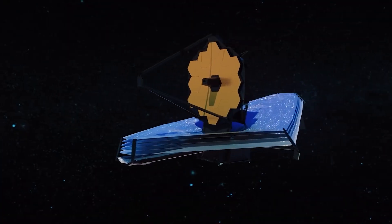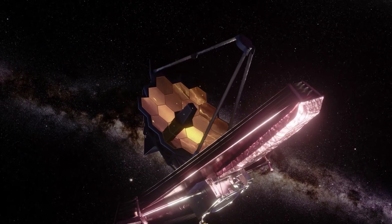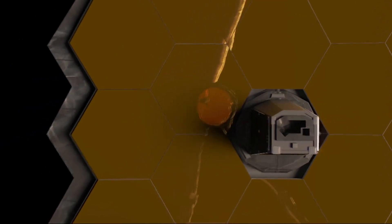So what other planets would you like the James Webb Telescope to photograph? Will the James Webb Telescope help us solve more mysteries of our solar system? And what will the JWST discover next? Let us know in the comments below, and as always, thanks for watching Space Rumor.